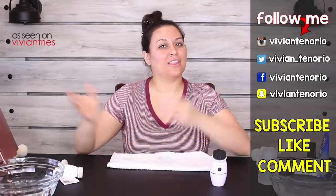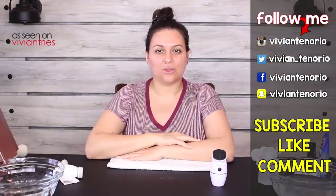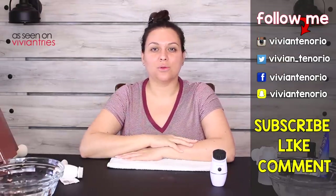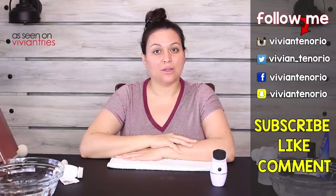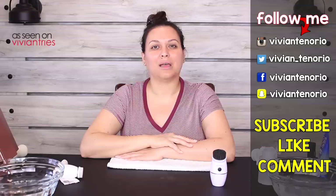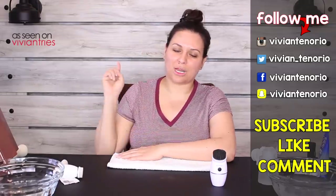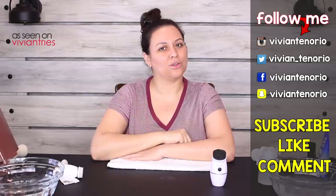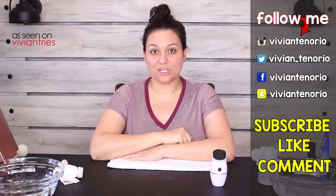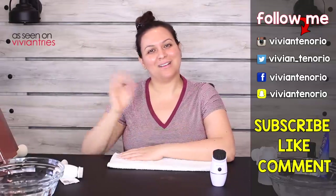Alright you guys, that is it for another Vivian Tries. I hope that you have enjoyed this video. If you have, give it a big fat thumbs up. In the comments down below let me know if you've seen a cool as-seen-on-television product that you think I should try — it might get featured in an upcoming episode. If you're new to the channel, subscribe — I'm putting out one to two videos every week. Don't forget to share the video with your family and friends, and I'll see you guys in the next one. Bye!